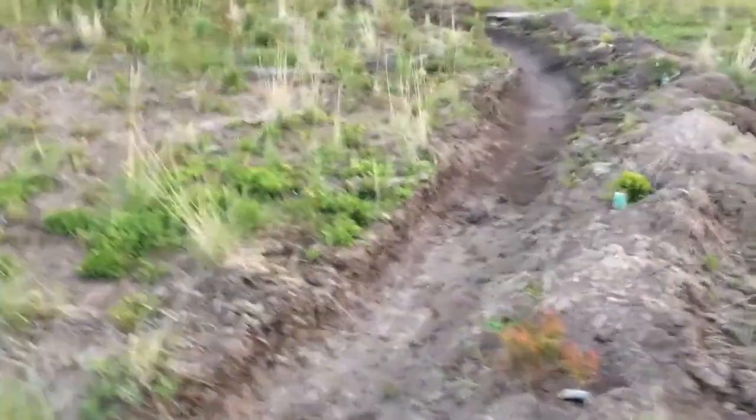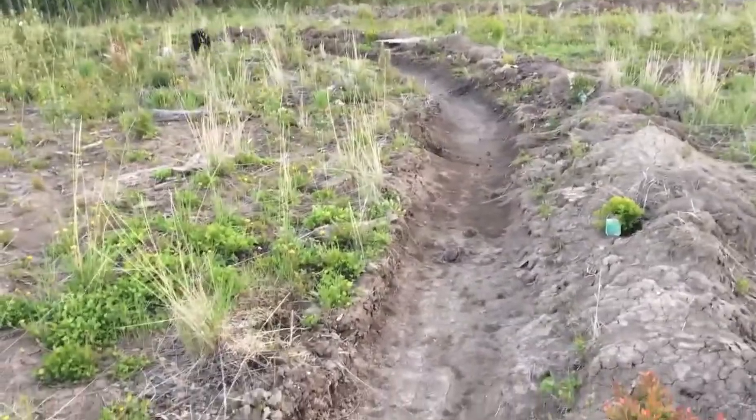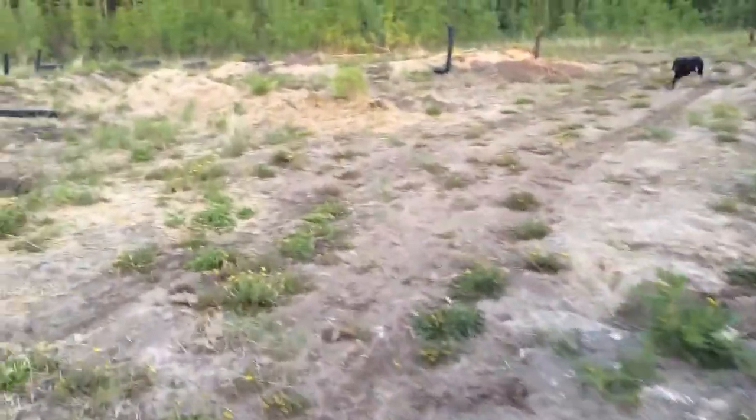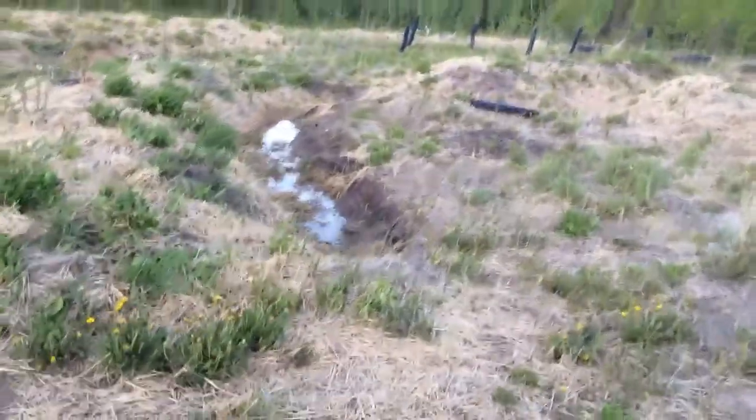This swale is a little further up the hill — completely dry already. So they are slowly releasing moisture into the soil.